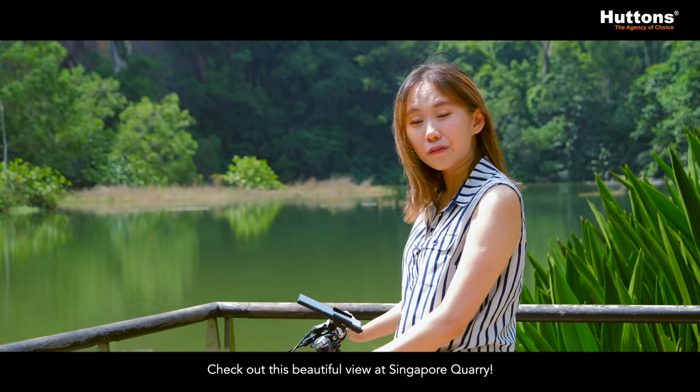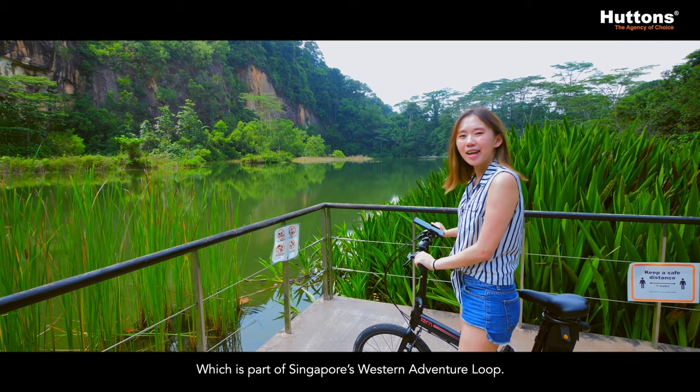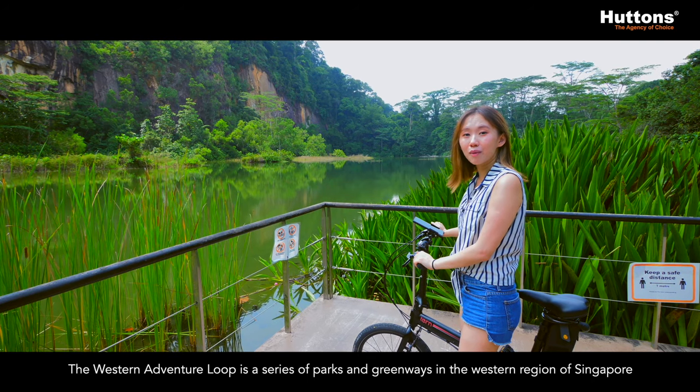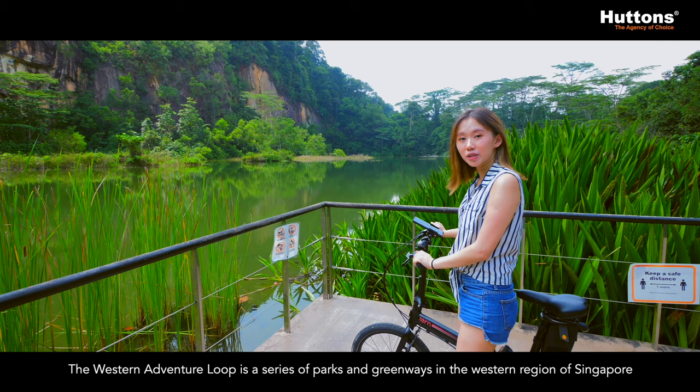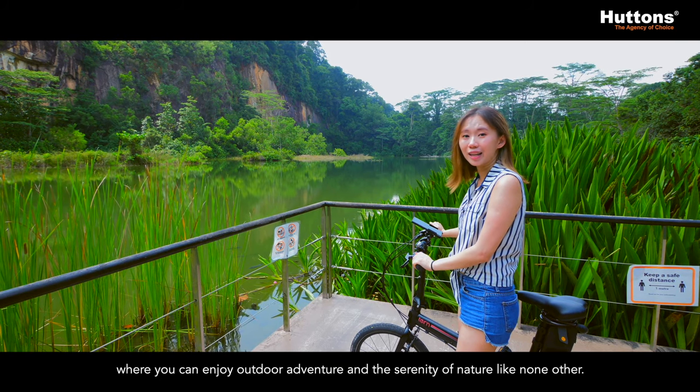Check out this beautiful view at Singapore Quarry, which is part of Singapore's Western Adventure Loop. The Western Adventure Loop is a series of parks and greenways in the western region of Singapore where you can enjoy outdoor adventures and the serenity of nature like none other.